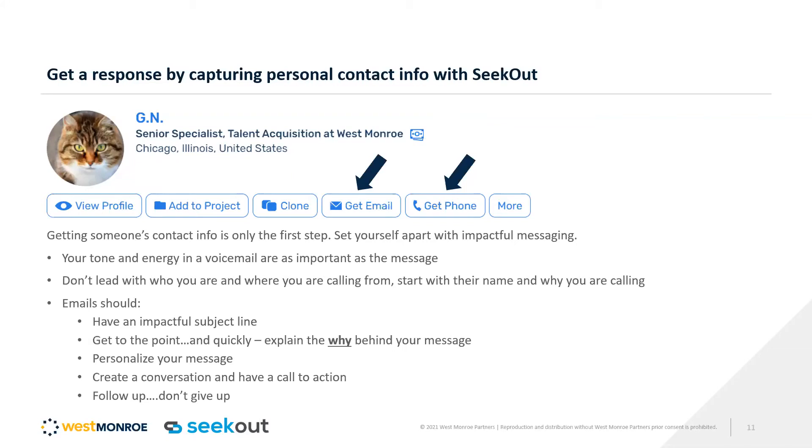Those are the main things I wanted to talk about: hitting on that contact information, leveraging the People Insights to tell a more impactful story, adjust your sourcing strategy, and inform your stakeholders — and then using the diversity tags. We're all looking for diverse talent, and finding the easiest way to get to those talent pools — I don't know why you wouldn't want to take advantage of it.